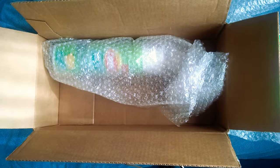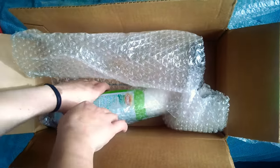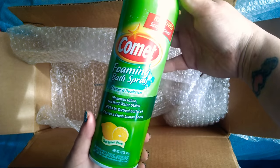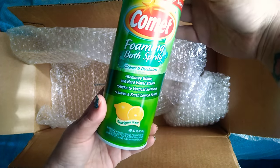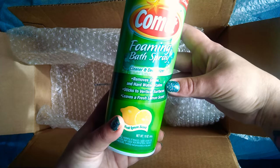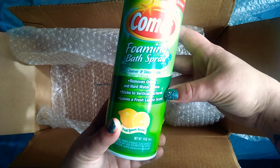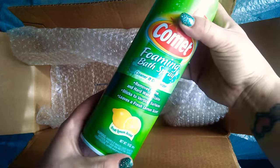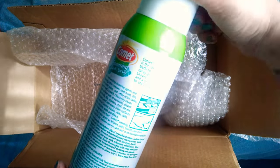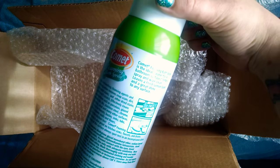And then the last thing in the back is this Comet Foaming Bath Spray. Cleaner and deodorizer. Removes grime and hard water stains. Sticks to vertical surfaces. Leaves a fresh lemon scent. I can't wait to use this. I've never used this before, so I can't wait to try it out.